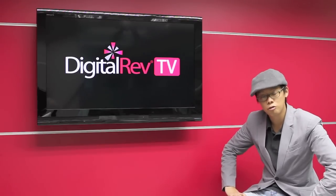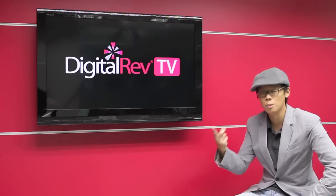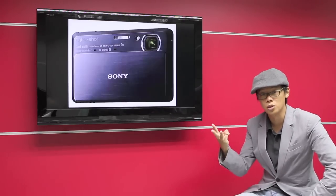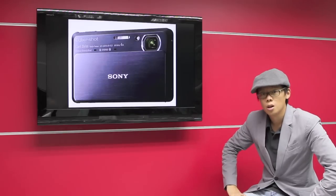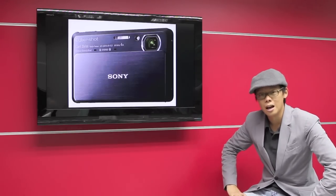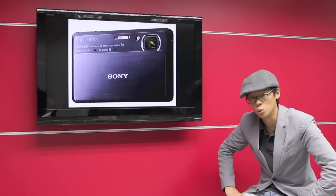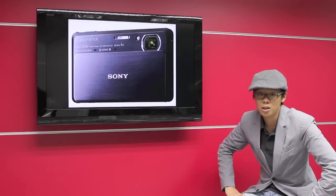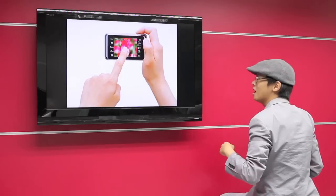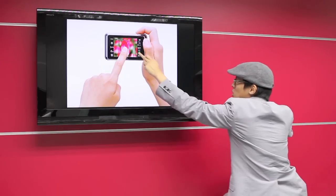First off, Sony have just announced three new Cybershot cameras: the WX5, the TX9, and the T99. The first two feature a 12 megapixel backlit sensor and a 3D panorama mode. The T99 is a 14 megapixel camera with a touchscreen so you can touch it up.